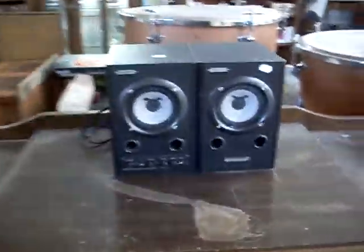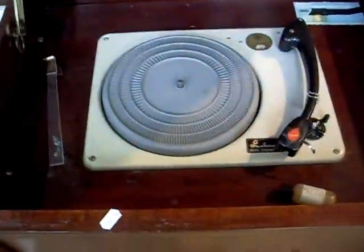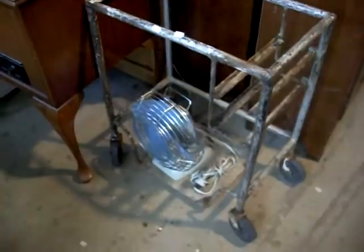Nice little Art Deco sideboard. Singer sewing machine. Good little pair of powered speakers. Skateboards and clocks and transformers and other toys. Trunks. Pretty cool little stereo system here — little Labcraft turntable, cool little pair of matching speakers over the back.